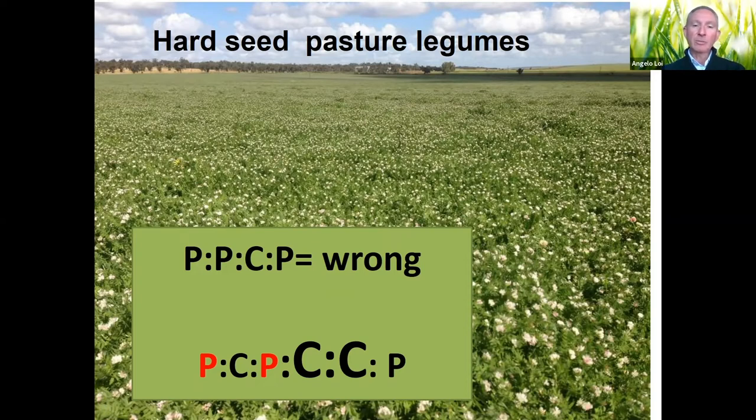The reasons for this are: these species are hard-seeded so they must be buried during the crop phase — the seed will break down and regenerate after the crop. Second, they grow extremely well and are very well nodulated, fixing a huge amount of nitrogen. In the first year of pasture we can only control a proportion of the weeds in the paddock; therefore in the second year, with all that nitrogen, the weeds will go crazy. We need to use the crop phase to finish cleaning the paddock and let the pasture regenerate in the third year.